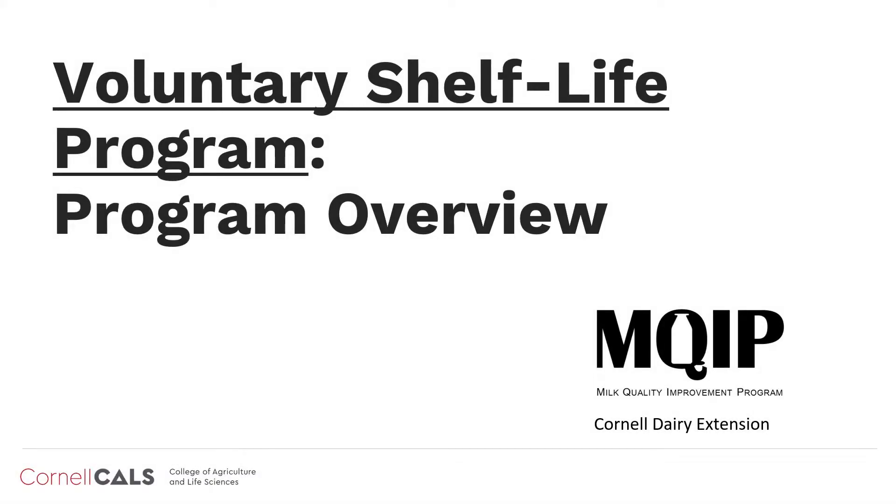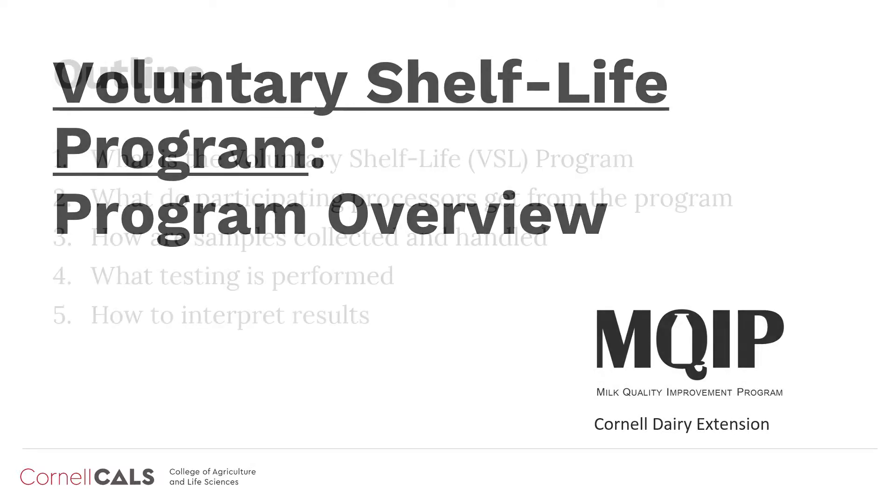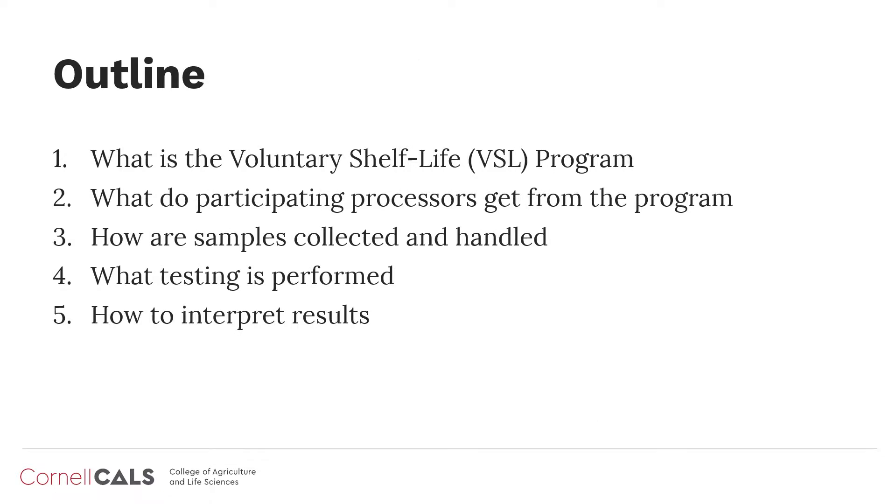Welcome to the Cornell Milk Quality Improvement Program and Cornell Dairy Extension pod module series on the Voluntary Shelf Life Program. In this module, we will give an overview of the VSL program, what participating processors will get from the program, how samples are collected and handled, what testing is performed, and an overview of the test interpretation modules in this series.